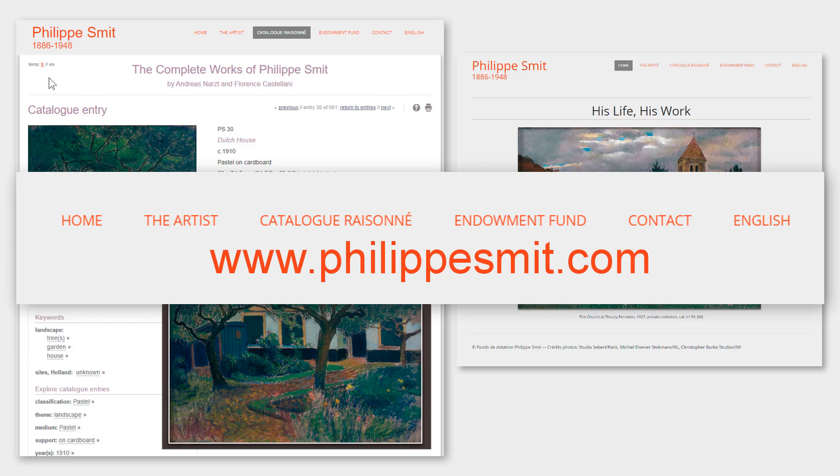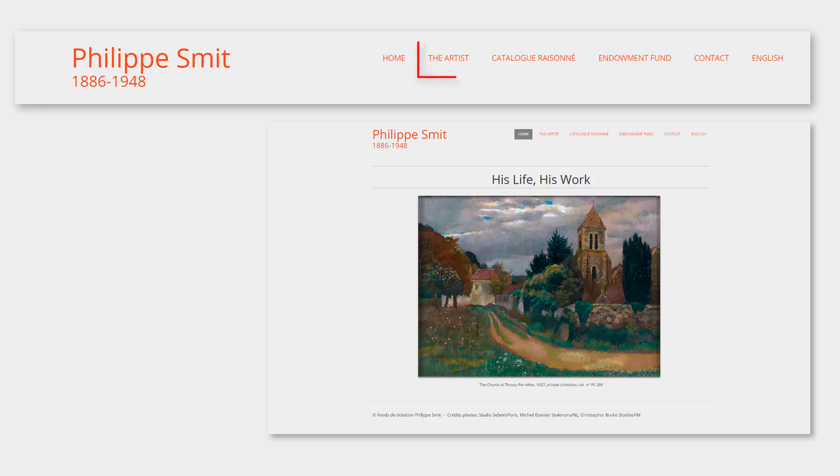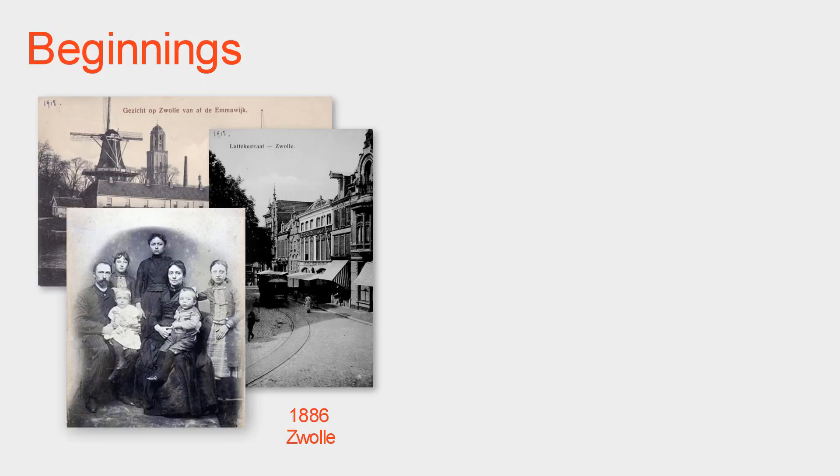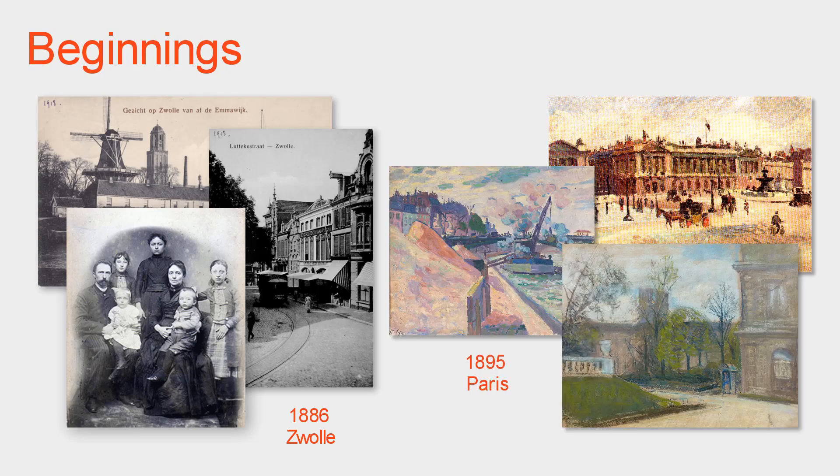We will be showing you the many features of the catalogue raisonné, but first a few words about the Philippe Smit website. The website provides interesting information on important people, places and events in the life of Philippe Smit. For example, his birth in modest circumstances in the Netherlands. The family moved to Paris, where Philippe would learn to draw, and where he would illustrate places and streets and monuments.